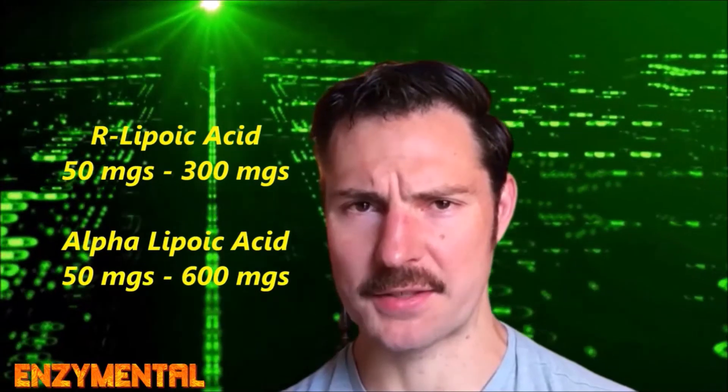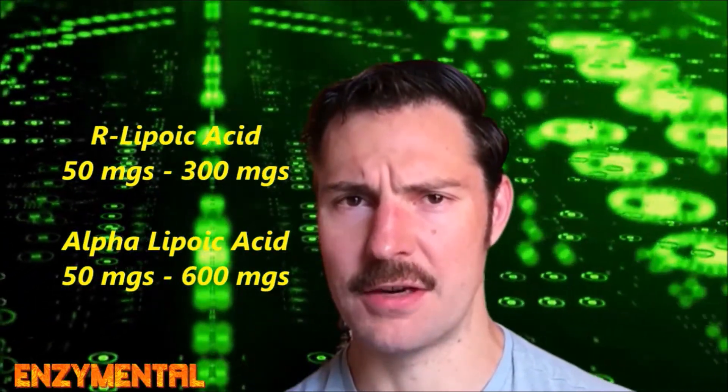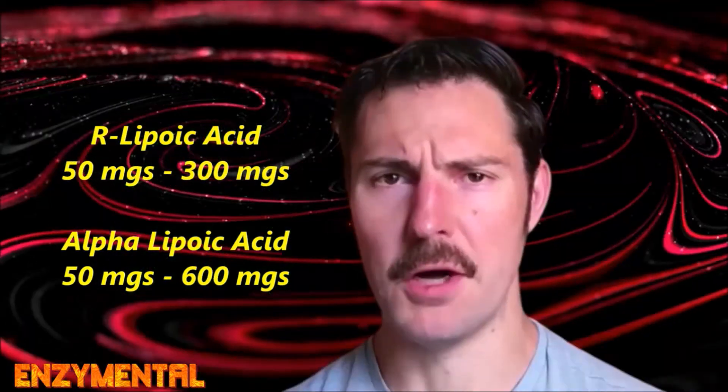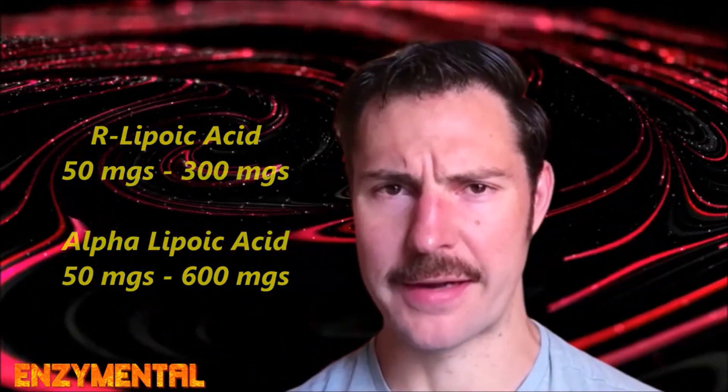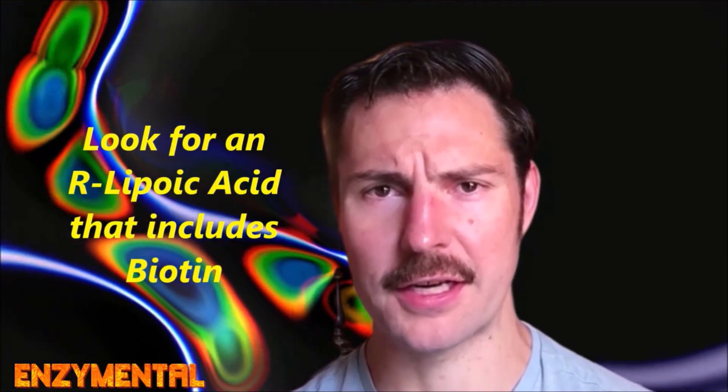Dosages for R-lipoic acid are often less than that of alpha-lipoic acid, primarily because R-lipoic acid is far more bioavailable. Both alpha-lipoic acid and R-lipoic acid can also potentially compete with the B-vitamin biotin, leading to a biotin deficiency. So if you're taking either, you might want to take some biotin with it and/or look for a preparation that includes biotin.